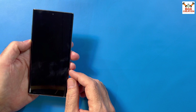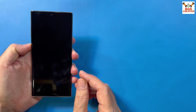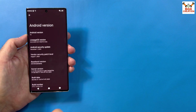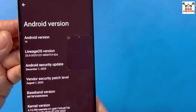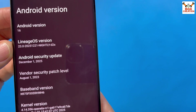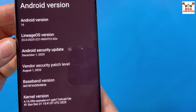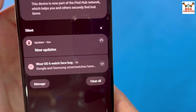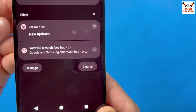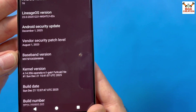Good morning, good afternoon, and good evening. Today I have the Galaxy Note 10 Plus Exynos model, and I already flashed LineageOS, which is currently the latest one having Android 16. The LineageOS version is 23.0 — this is actually the nightly version, and after flashing the nightly version you will get an update after around 10 to 15 days.